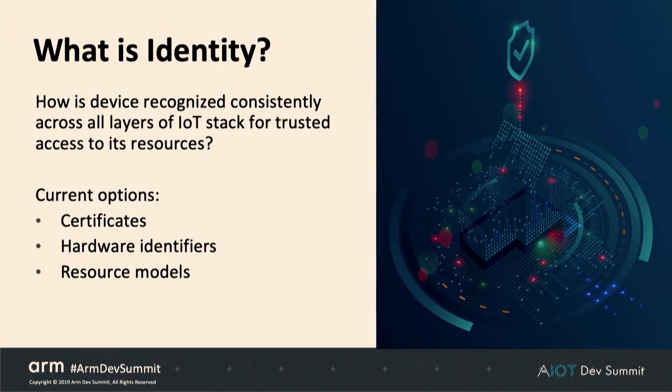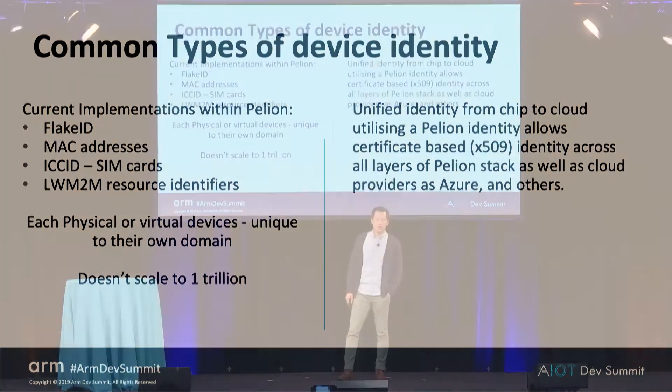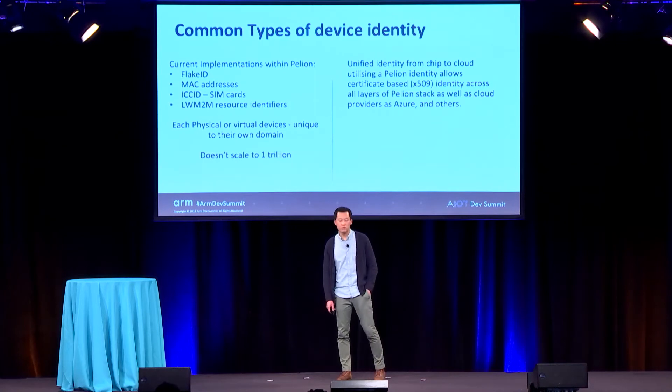What is identity? How is a device recognized consistently across all layers of the IoT stack to ensure it has trusted access to its resources? Currently the options are certificates, hardware identifiers, and resource models. When looking at Pelion identity within the Pelion framework, we already have multiple implementations of identity — whether a Flake ID, a MAC address, some form of ICCID from the SIM card, or a lightweight one-time resource identifier. These don't really scale to a trillion devices when you have to use a multitude of these sources for identity. What Pelion is trying to do is unify the identity from chip to cloud, enabling Pelion identity across a certificate-based system across all layers of the Pelion stack as well as connecting to cloud providers.